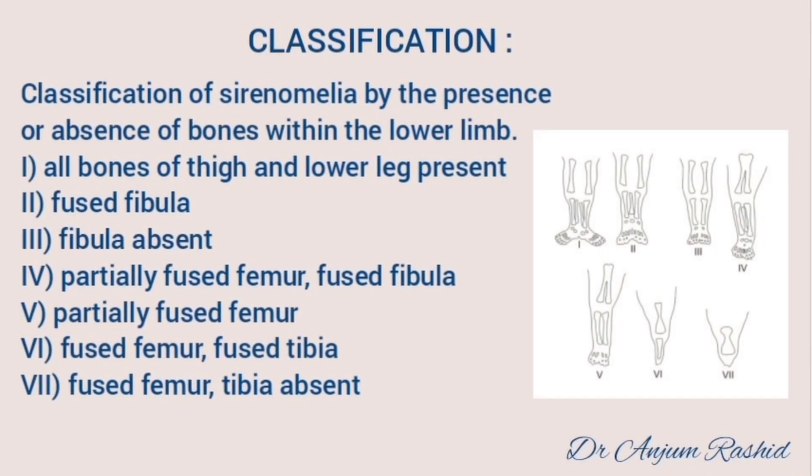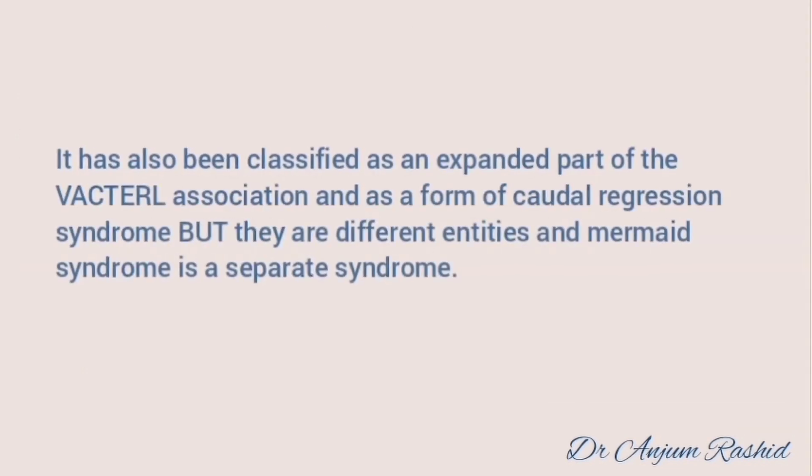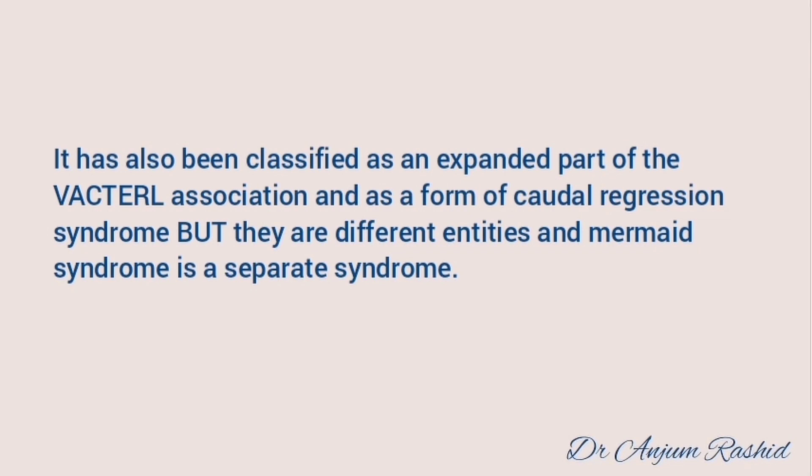Sirenomelia, or mermaid syndrome, has been classified into seven classes based on the presence or absence of bones within the lower limbs. It has been classified as an expanded part of the VACTERL association and as a form of caudal regression syndrome, but these are different entities and mermaid syndrome is a separate syndrome.